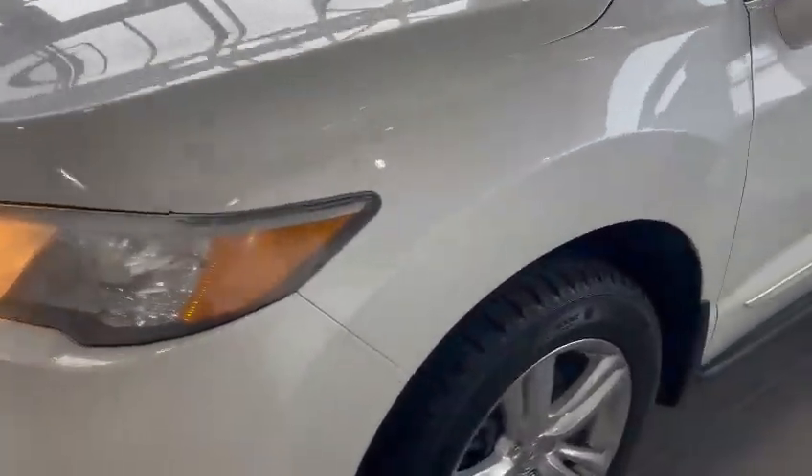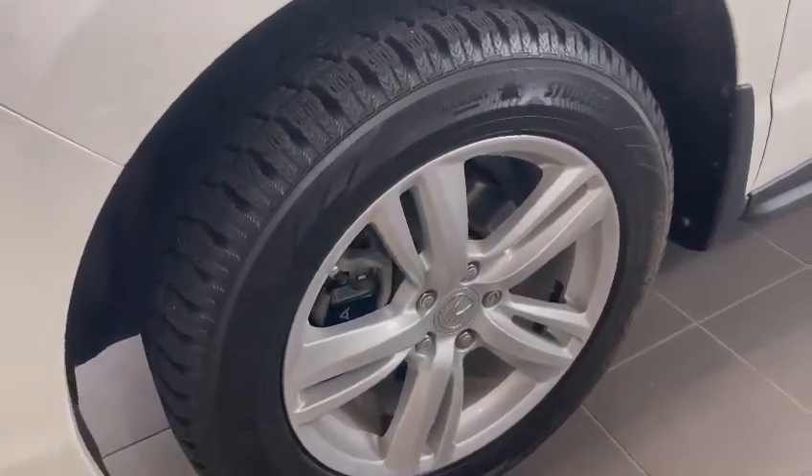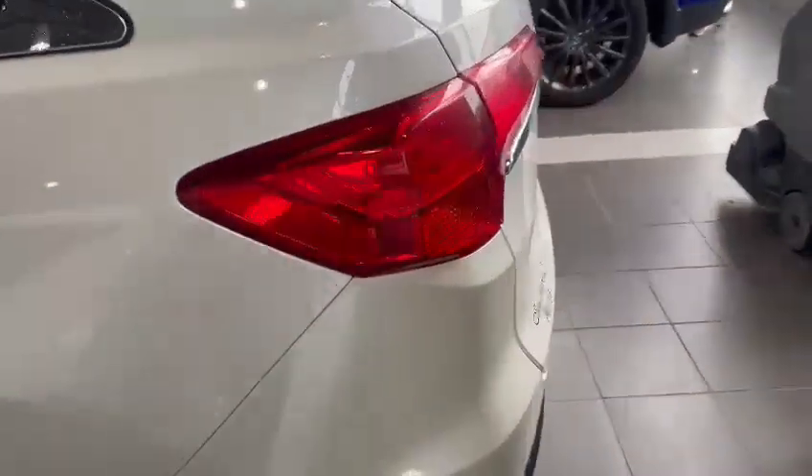This one in particular is the tech package, so this one has everything from your 18-inch alloy rims. It also has brand new winter tires already on there. I'm just going to show the outside of the body — the body's in great condition, no big dents, scratches, nothing like that to be concerned about.